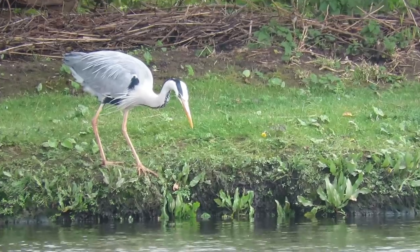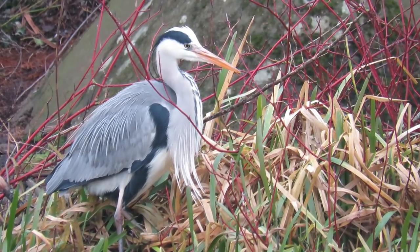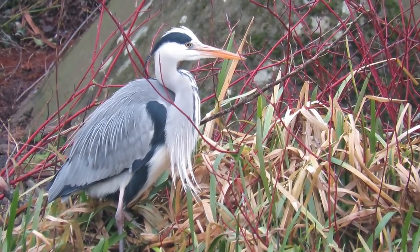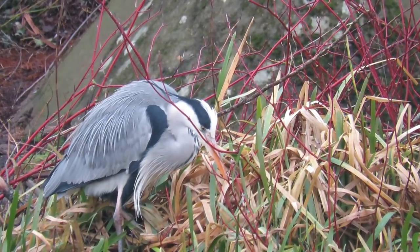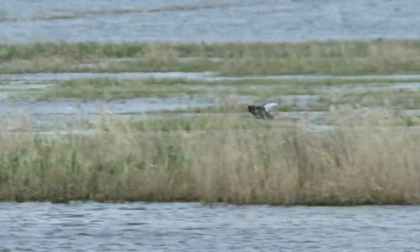Adults have an orange-yellow dagger-shaped beak, a dark eye stripe which contrasts with their almost white head and neck, grey wings with darker outer edges, and a small crest of feathers protruding from the back of their heads. They also have long spindly legs and hold these and their heads and necks close into their bodies during flight.